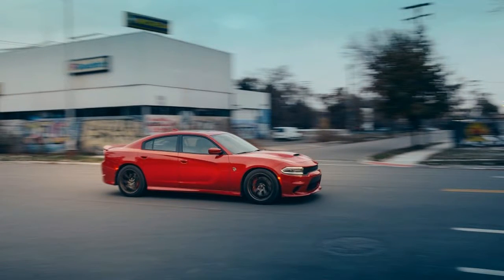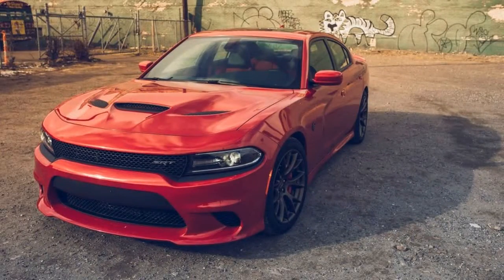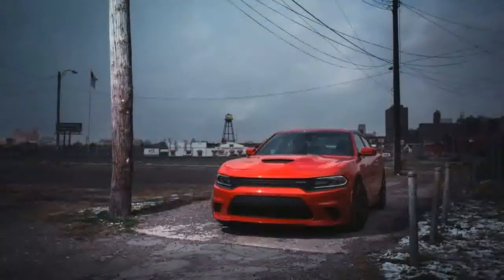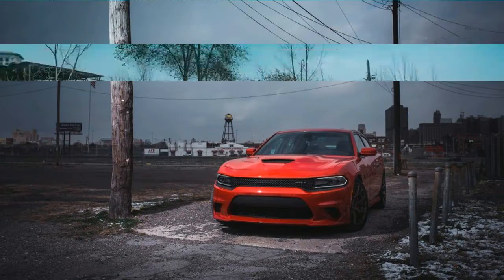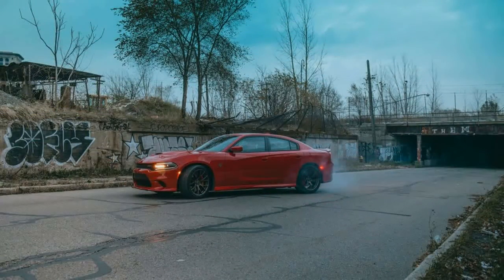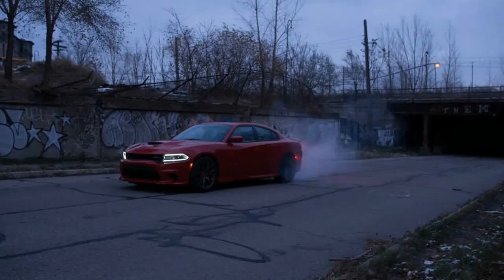Other Hellcat stats are equally astonishing. This is the first American sedan armed with 707 horsepower. The one German four-door capable of beating it to 60 mph, the Porsche Panamera Turbo S, costs nearly three times the Charger's $64,990 base price and falls shy of the Dodge's claimed 204 mph top speed.